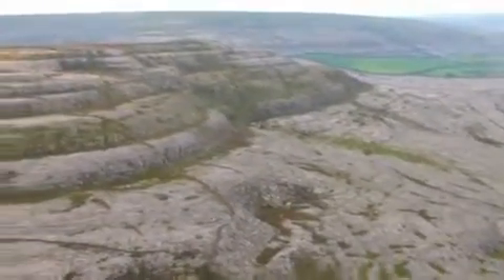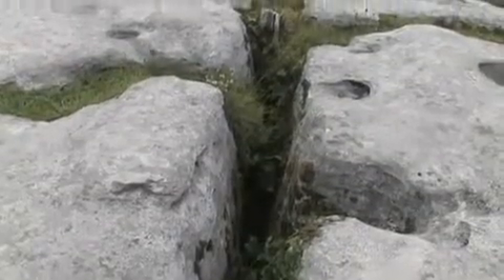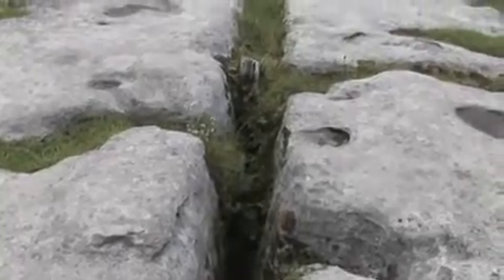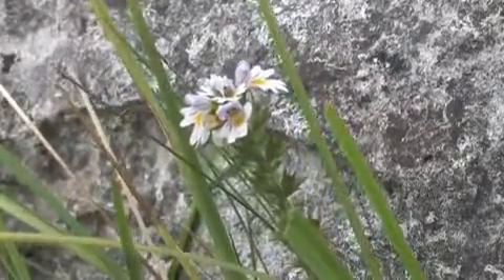The rolling hills of the Burren are composed of limestone pavements with criss-crossing cracks known as grikes, leaving isolated rocks called clints. The region supports Arctic, Mediterranean and Alpine plants side by side due to the unusual environment.